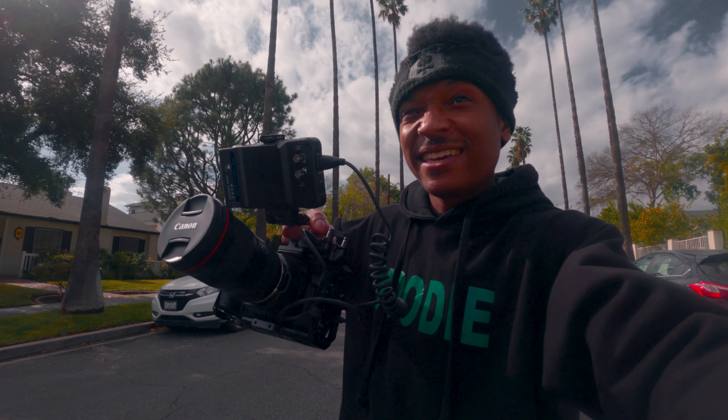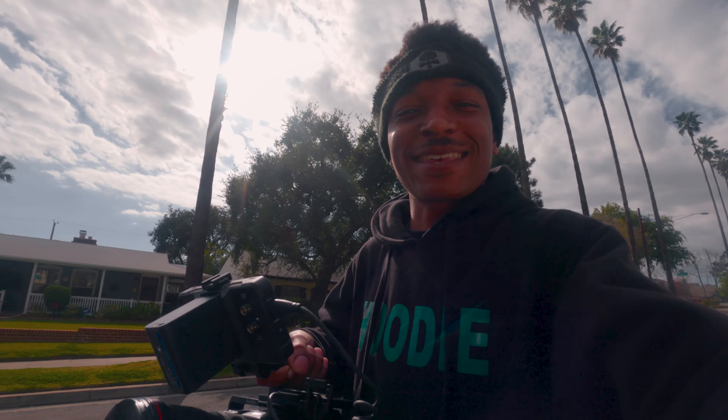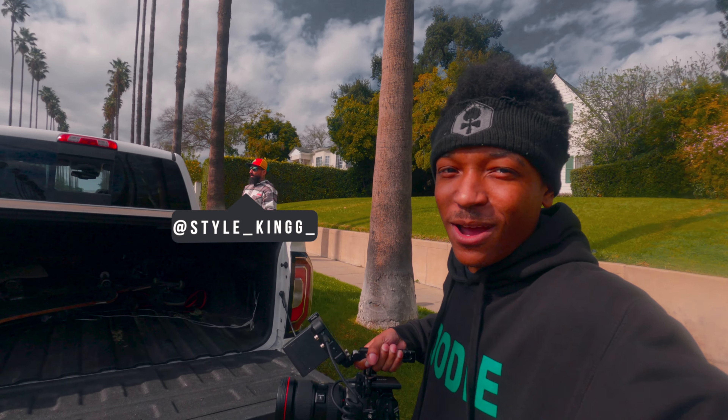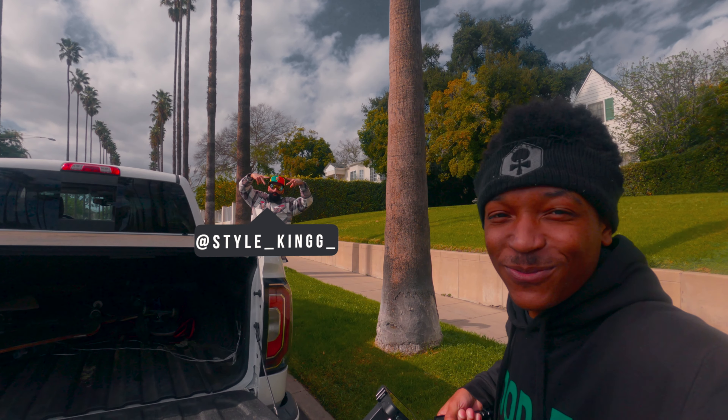So I'm shooting with the Blackmagic Cinema Camera 6K. That camera is a damn monster. I'm like, it's heavy as hell. I'm hyped because it's the first time I'm actually shooting with it. I've got my boy Flea Rock over there vibing out, getting himself ready, so we better get some shots.